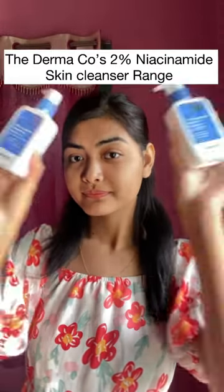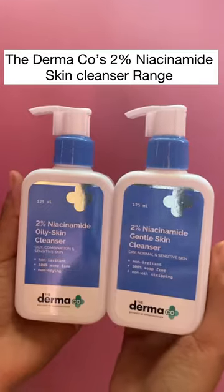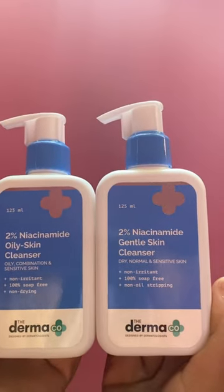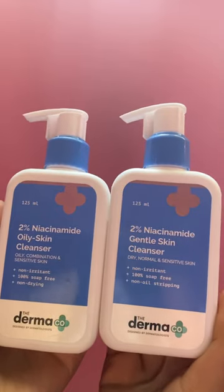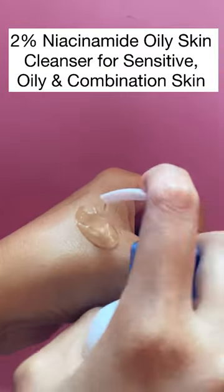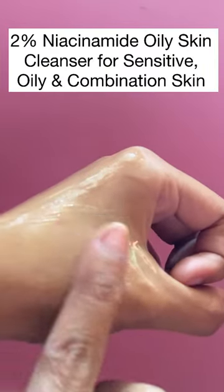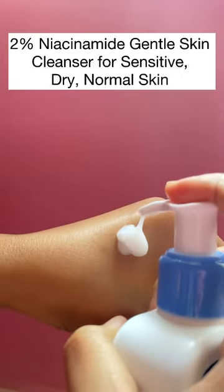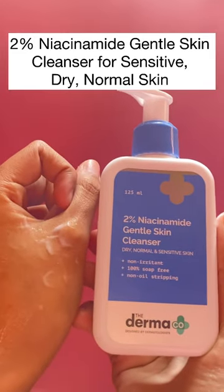Hey guys, as you know there are a lot of face washes in the market but there is a scarcity of options when it comes to sensitive skin. Now I have the Dermacos 2% Niacinamide Skin Cleanser. This cleanser comes in two variants to address different skin concerns. First, I have the 2% Niacinamide Oily Skin Cleanser for sensitive, oily, and combination skin.